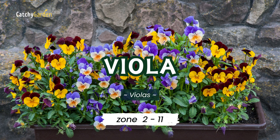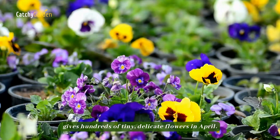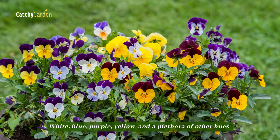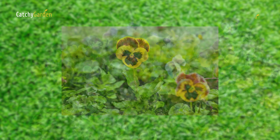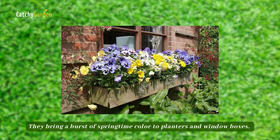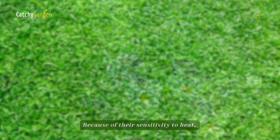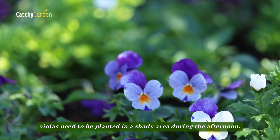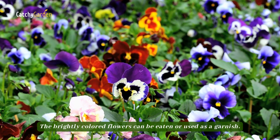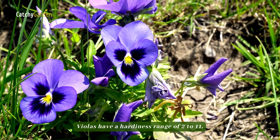Number 1: Viola. This smaller cousin to the pansy gives hundreds of tiny, delicate flowers in April. White, blue, purple, yellow, and a plethora of other hues can all be found in a viola's bloom. They bring a burst of springtime color to planters and window boxes. Because of their sensitivity to heat, violas need to be planted in a shady area during the afternoon. The brightly colored flowers can be eaten or used as a garnish. Violas have a hardiness range of zones 2 to 11.